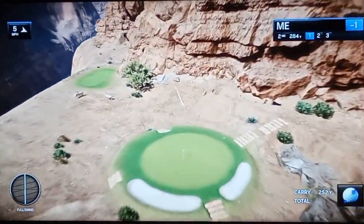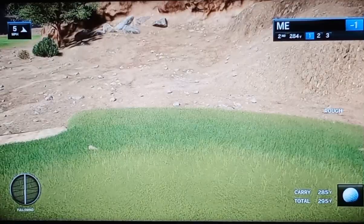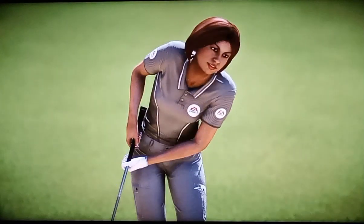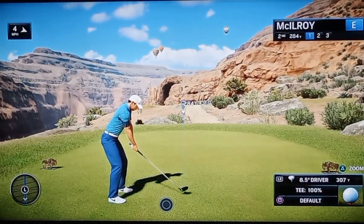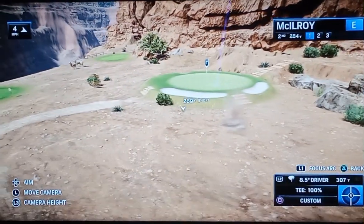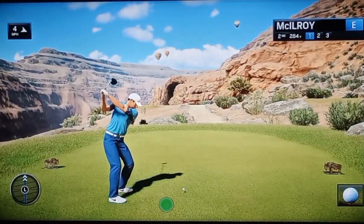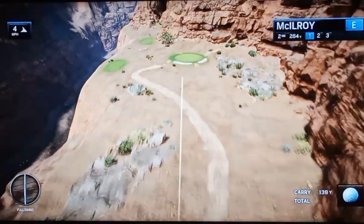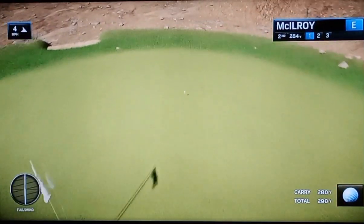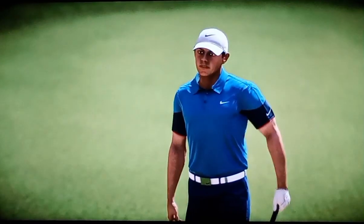The two front bunkers, they really save you more than anything. And that green, as you can see, is a perfect circle. I landed it on the green — it was never going to stop. No, no chance. So that ball nestles down in the rough. Just got to weigh a little bit on that tee ball.